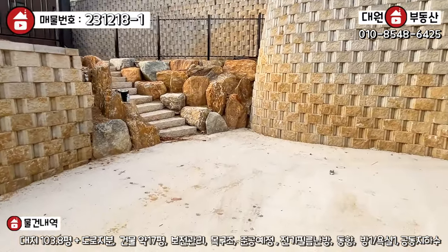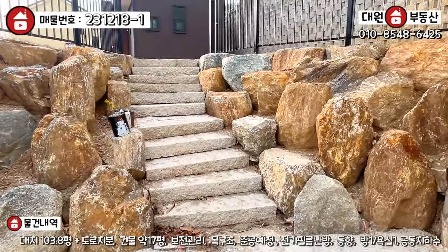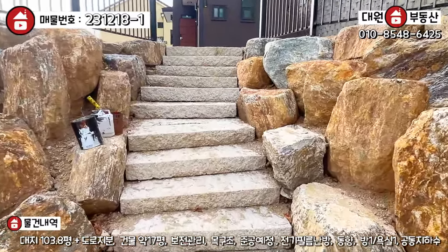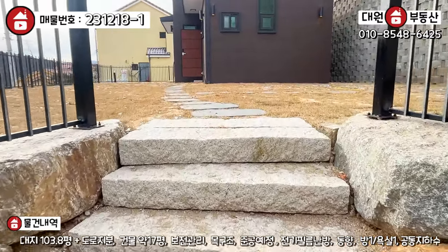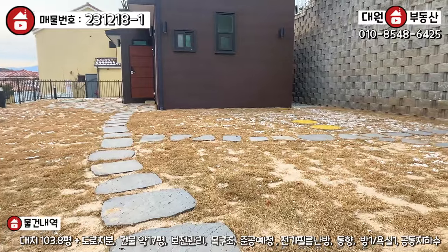Here you go. You can see the stairs, and the stairs are about 10, or about 2 or 3, a bit of stairs. The stairs are in the area. So I'm going to take a picture.